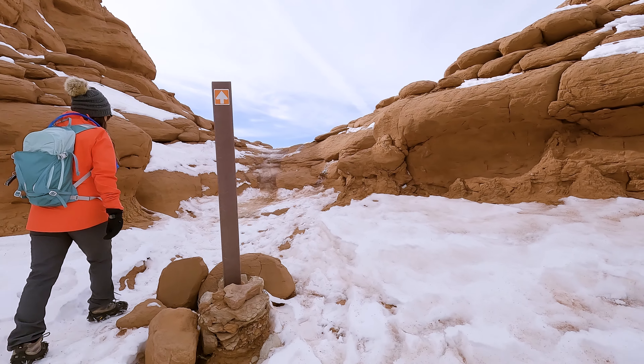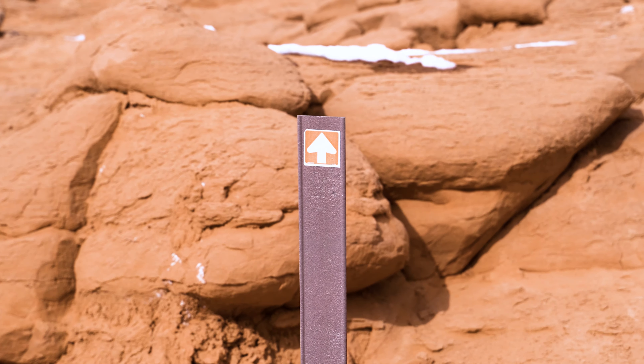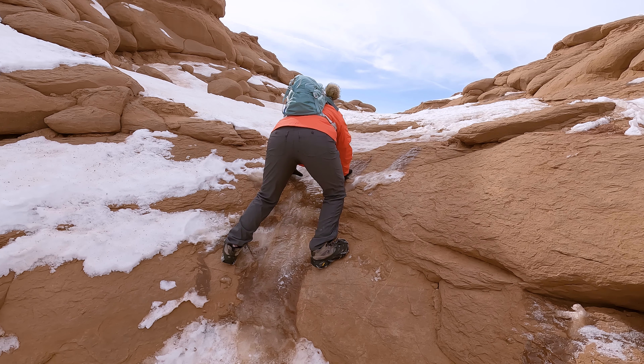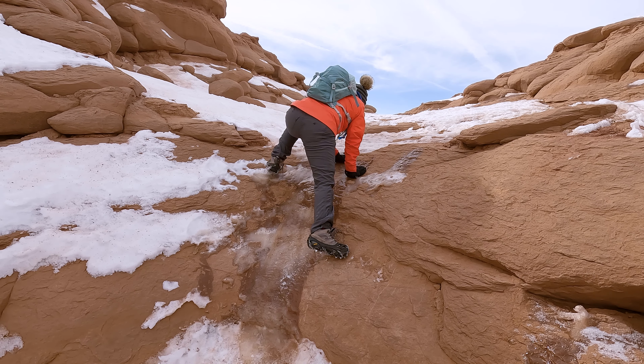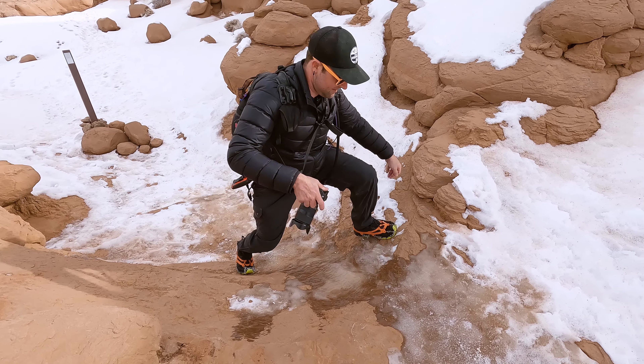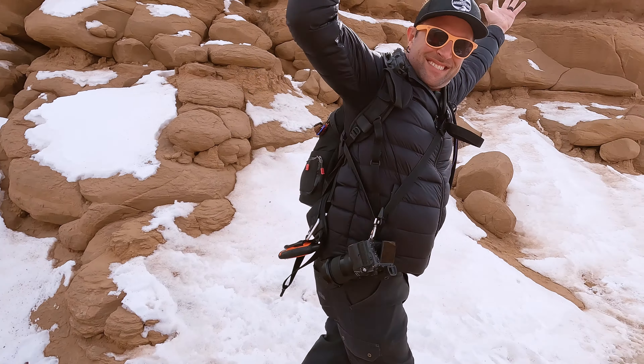Soon we reach this spot, which some might consider tricky, especially if they don't have spikes on. To get to the next part of the trail, you need to make your way up this short climb. It was a little bit slippery and there's a strip down the middle that was solid ice. But since we did have our spikes on, we made fairly easy work out of it.